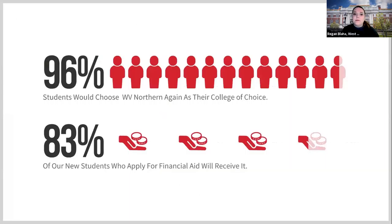96% of our students would choose West Virginia Northern again as their college of choice, which tells us our students are satisfied and we're doing our jobs correctly. And 83% of new students who apply for financial aid will receive it — further reflecting that we are the lowest net price in the state.